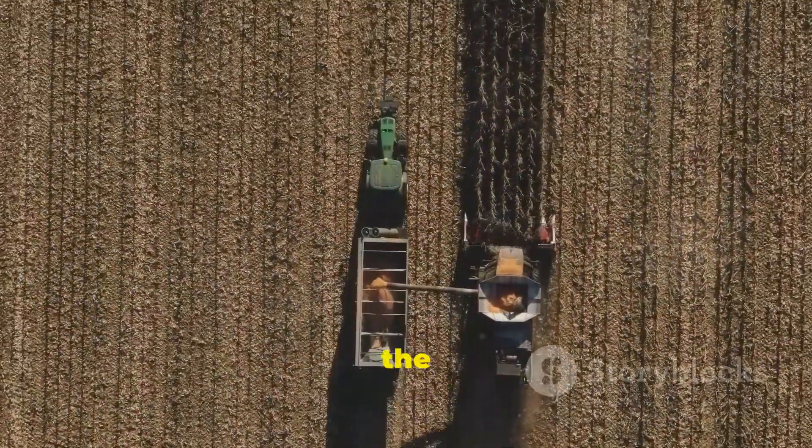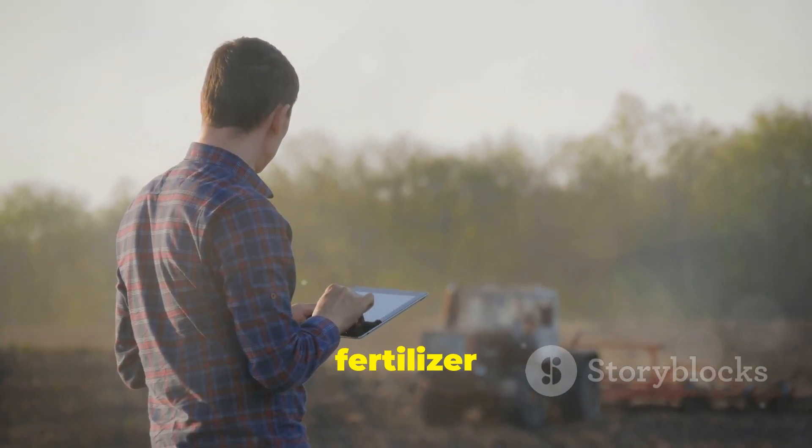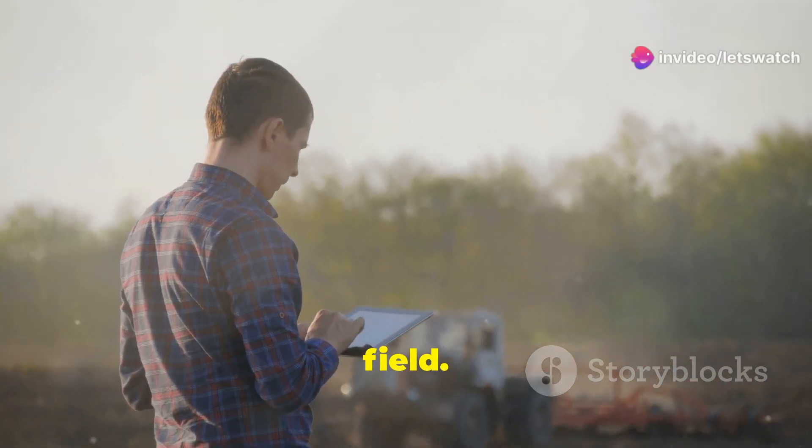Precision farming is the name of the game. Imagine using satellite data to determine the exact amount of water and fertilizer needed for each square foot of your field. Amazing, right?